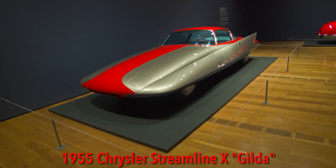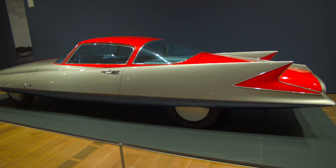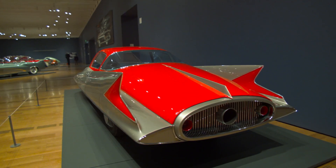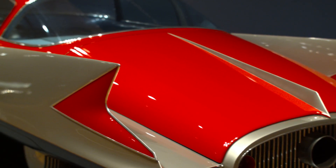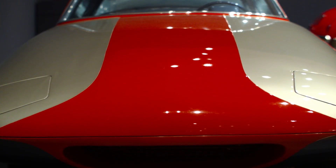Up next was the 1955 Chrysler Streamline X, also known as Gilda. This car was Ben's favorite at the entire exhibit. The Ghia-built Chrysler Streamline X debuted at the 1955 Turin Automobile Show, where it was hailed as 'Shaped by the Wind,' and it caused a sensation with its experimental body. As you can clearly see, the Streamline X design was heavily influenced by jet aircraft and rocketry in the post-war era.